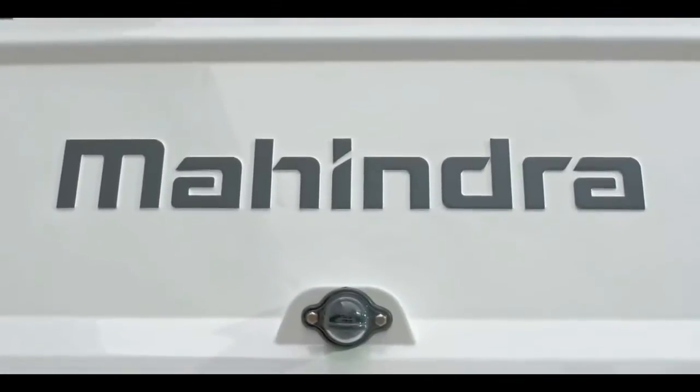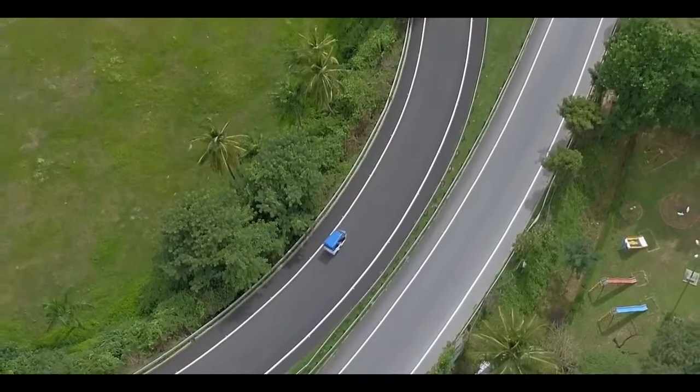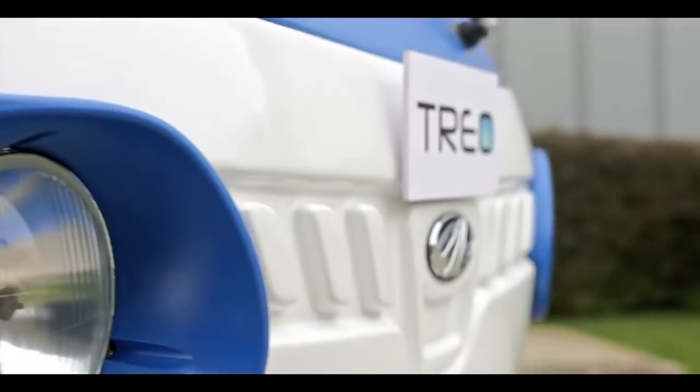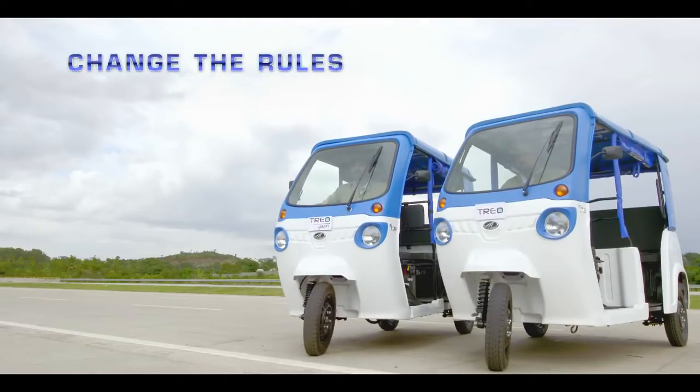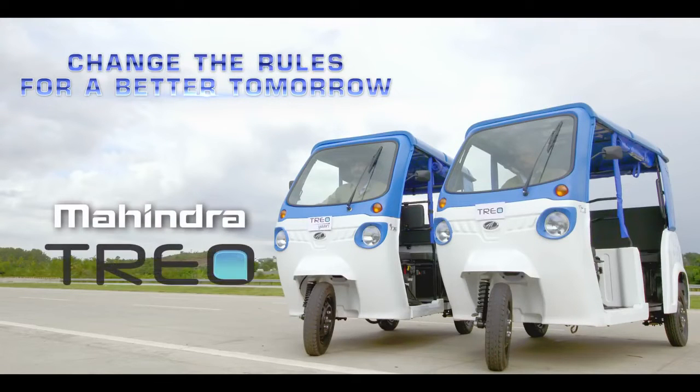Backed by the trust of Mahindra, Trio is going to spark the revolution towards better mobility and better lives. All we need to do is embrace the change. Change the rules for a better tomorrow. Mahindra Trio. Soch badlo. Kismat badlegi.